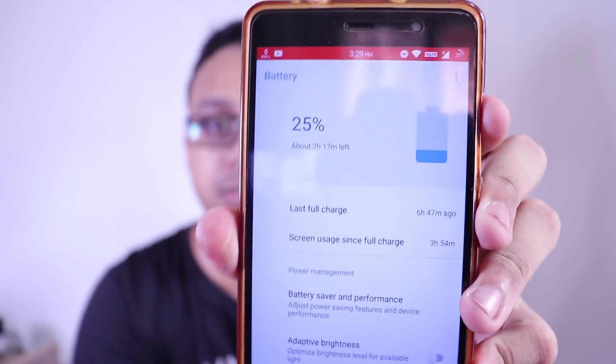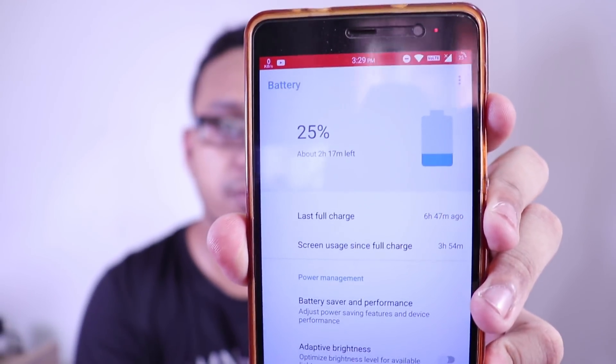The screen-on time I got is three hours and 54 minutes — around four hours — and I still have 25% battery left. You can see we still have 25% juice left. It gives around four hours of screen-on time and the performance and RAM management are good enough. Those were the best ROMs for Redmi Note 3 as of today in my opinion. Let me know in the comments what you guys think, and let's talk about some miscellaneous things I get asked almost every day.